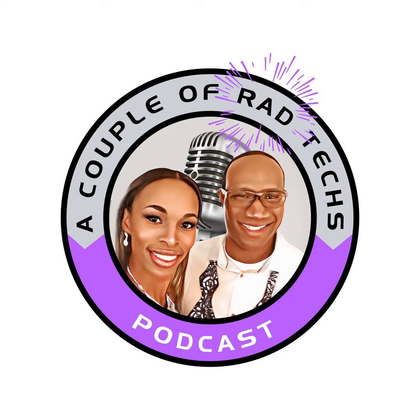Welcome to A Couple of Rad Techs podcast, where we bring you an inside look at the world of radiology from the unique perspective of a married couple of radiologic technologists. Together we have exactly 30 years of experience in the field, and we are here to demystify the science of medical imaging. Radiology is the unsung hero of the medical field, providing doctors with crucial images and information that help diagnose and treat illnesses.